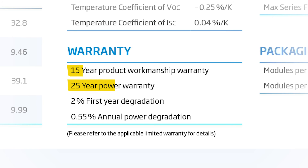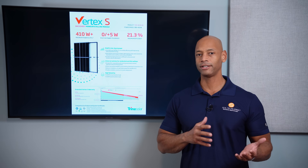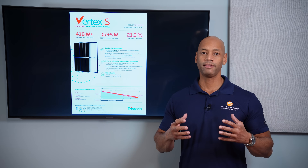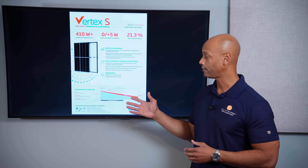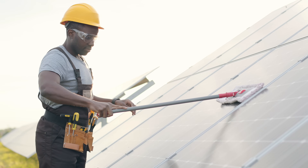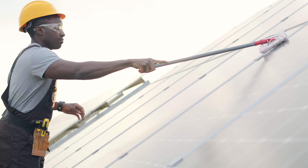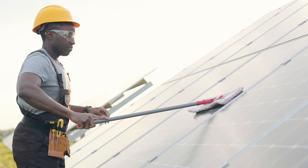In terms of warranty, Trina offers a 15-year product warranty with a 25-year performance warranty. The physical integrity and durability of the product is guaranteed for 15 years, whereas the electrical power output performance is guaranteed out to 25 years. So the manufacturer is essentially saying they guarantee the panel will physically hold up for 15 years, but if it does physically hold up longer than that, they're guaranteeing the power production output for up to 25 years.